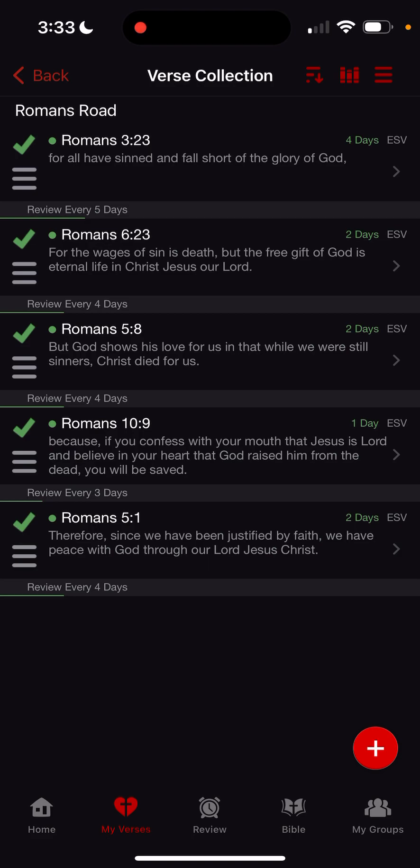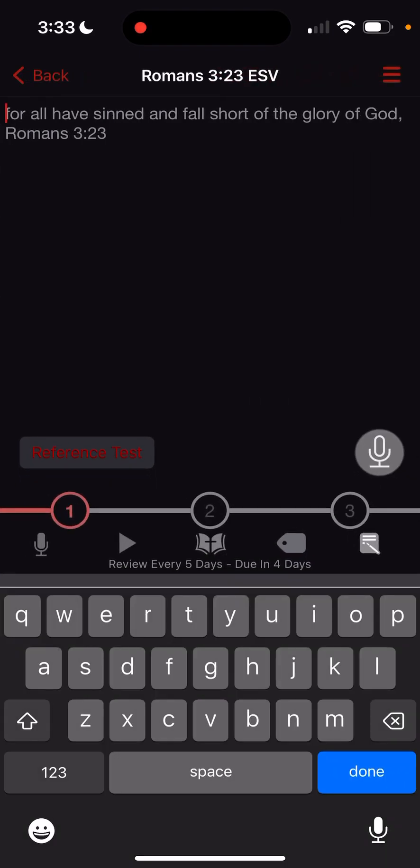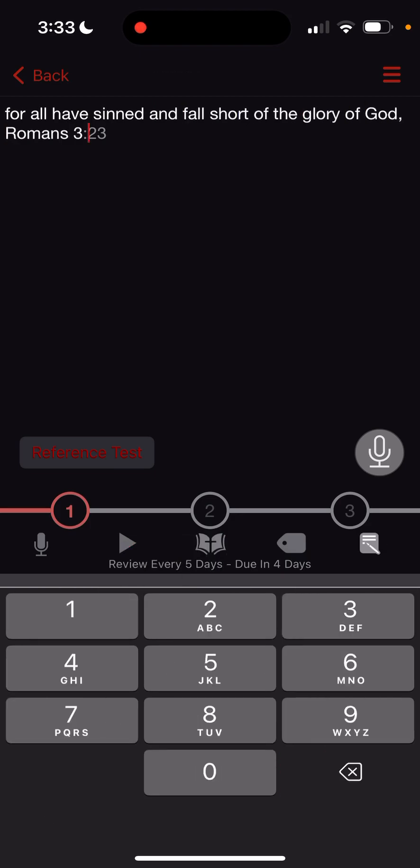Let's say I want to practice Romans 3:23. I'll tap it, and we can see across the middle of the screen 1, 2, and 3 with a circle around it — that's the difficulty level for how hard you want to quiz yourself. Right now I'm on the easiest, number 1. At the top of the screen it's showing me every word in that verse, so this is how you'd start off learning a new verse. You just type the first letter of each word: for all have sinned and fall short of the glory of God. Romans 3:23.